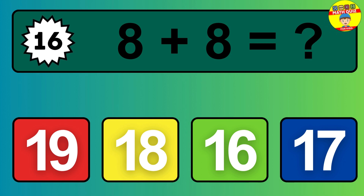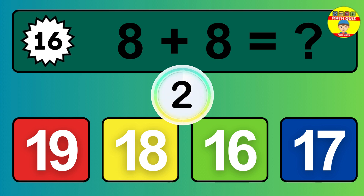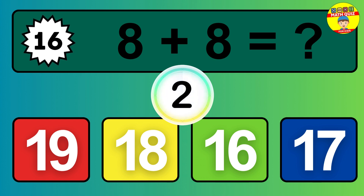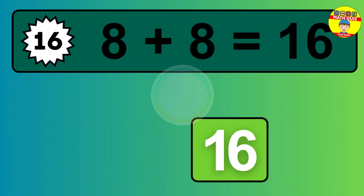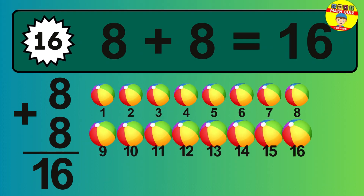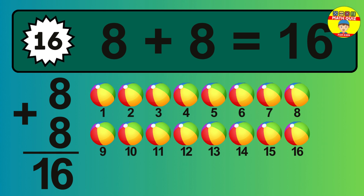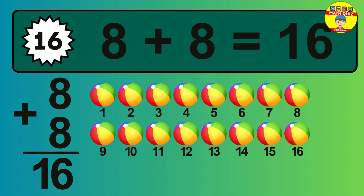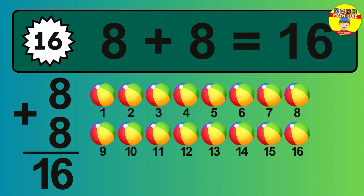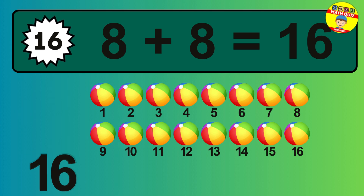Question 16. 8 plus 8 equals what? 1, 2, 3, 4, 5, 6, 7, 8, 9, 10, 11, 12, 13, 14, 15, 16.